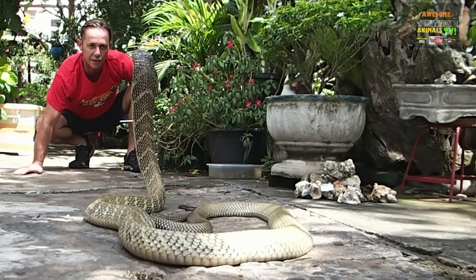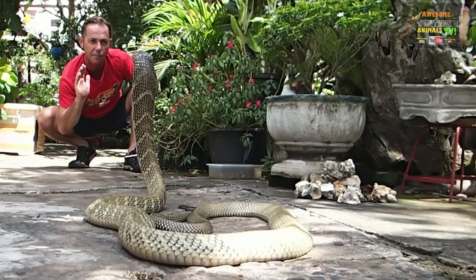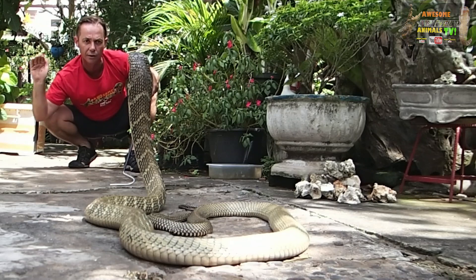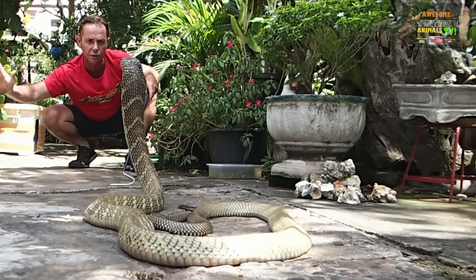That's what makes this guy so dangerous - he can move forward and strike at the same time. Whereas a lot of other cobras will just have that striking zone. He's watching the movement always.